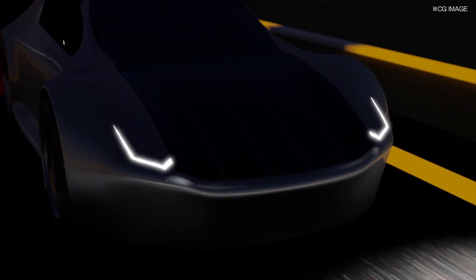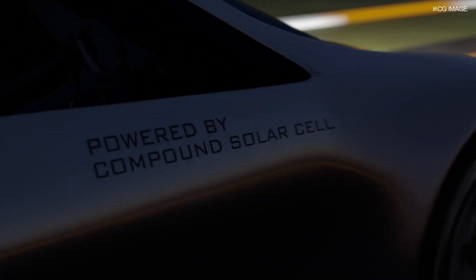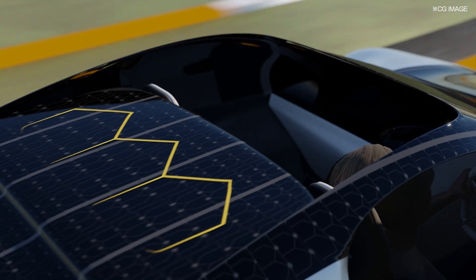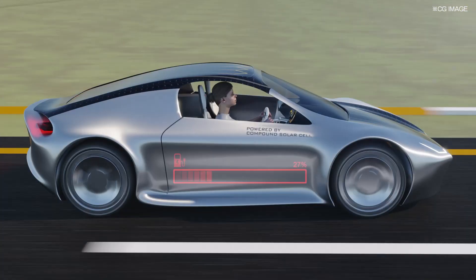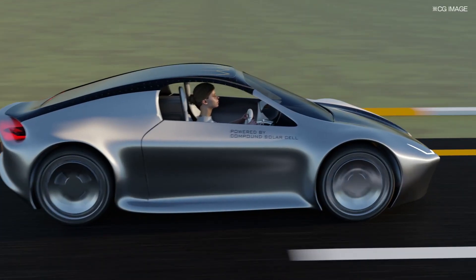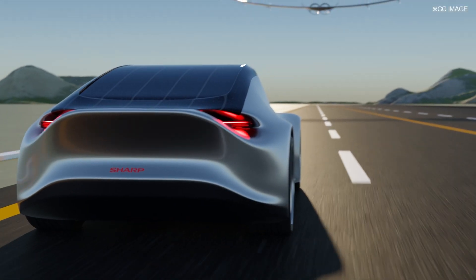Creating a true carbon-neutral society is our core vision, and as part of our sustainable goals, we aim to have all types of mobility powered by only solar energy by 2050. Therefore, SHARP Energy Solutions Corporation will continue to take on challenges as the pioneer brand of solar cells.